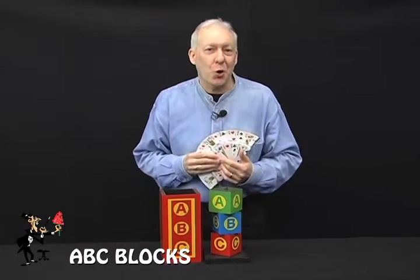It's nice to have some magic in your show that you can use for a birthday party, a corporate event, or gospel magic. This is it with the ABC blocks.